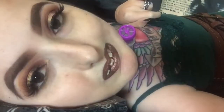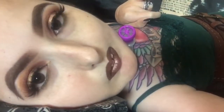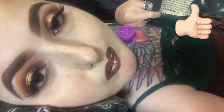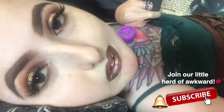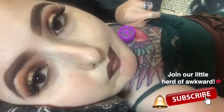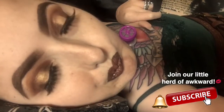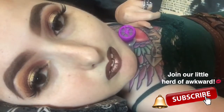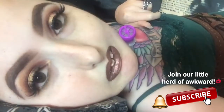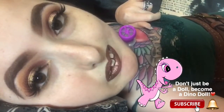That's all I have for you guys for this review. It was a little lengthy, so I apologize, but I wanted to make it good for you. Like the video down below if you found it helpful. Don't forget to subscribe and hit the little notification bell if you want to see more of this face. I love you guys so so much. And don't just be a doll — be a Dino Doll.